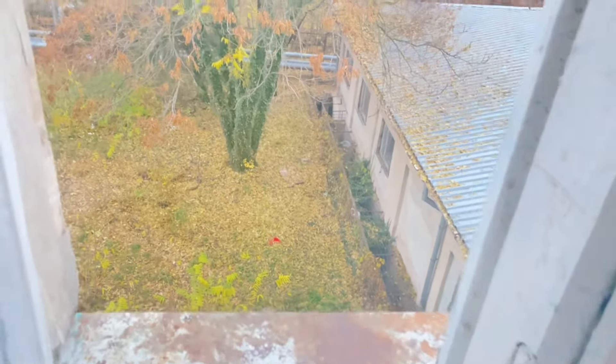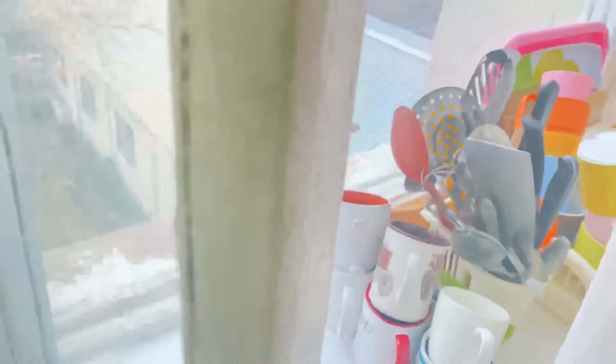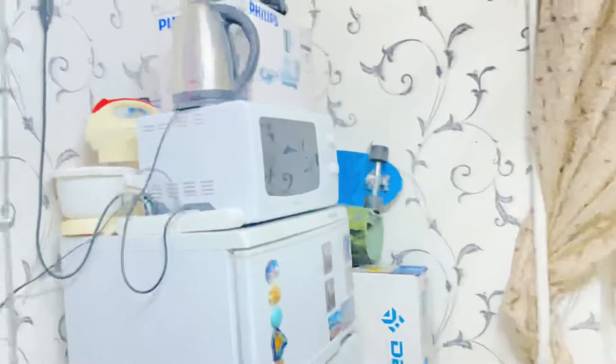It's night right now so you can't see how it looks from outside, but I'm going to film again in the morning. In the morning, this is the view of the room — it's autumn now so the grasses are all falling. But yeah, that's the view.